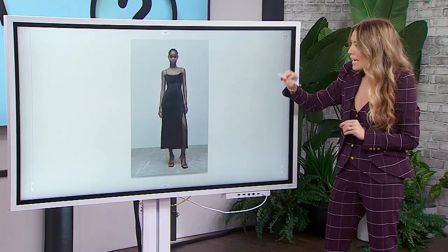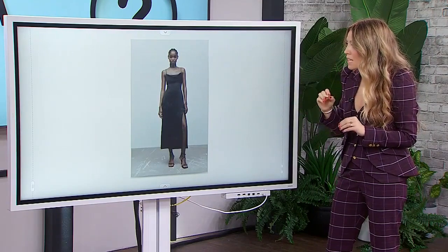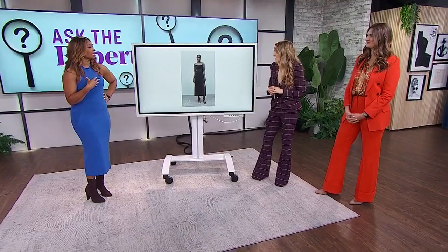Our final neckline is the cowl neck. This is so soft — it drapes just subtly over the bust line, so it sort of minimizes the bust if that's something you're looking to achieve. It sits just so when you've got that cowl neckline.